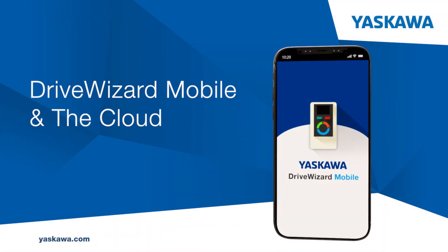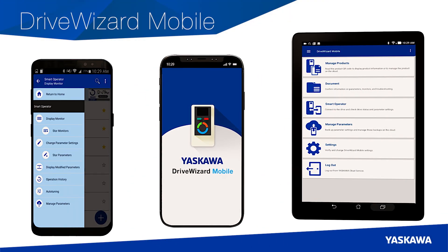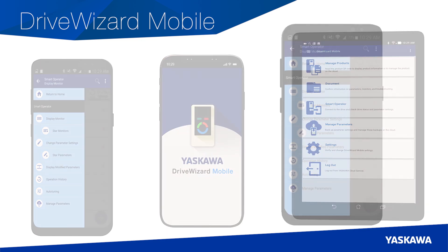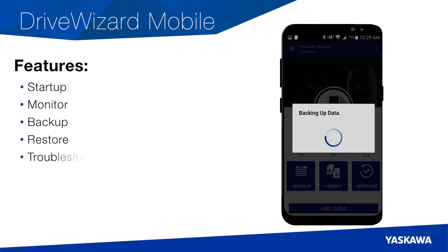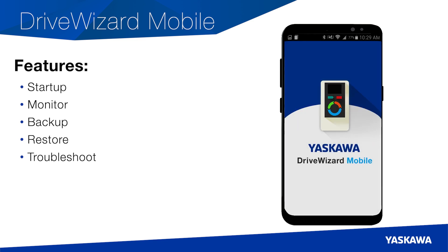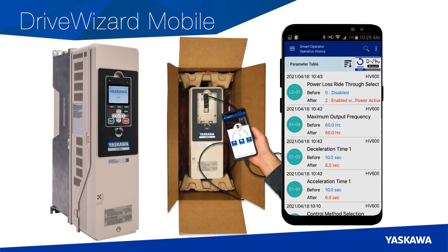DriveWizard Mobile and the cloud. Yaskawa's new DriveWizard Mobile app can do everything the HV600's keypad can do, and more. Easily start up, monitor, backup, restore, or troubleshoot your drive using our convenient, intuitive app interface. DriveWizard Mobile connects your HV600 to your smartphone or tablet using a USB on-the-go or wireless Bluetooth connection. DriveWizard Mobile can record changes to your programming history — it tracks and records your adjustments as you set up your drive. All you need is a simple USB cable and your mobile device; three-phase power not required.